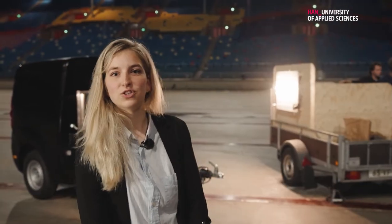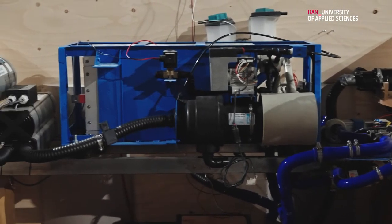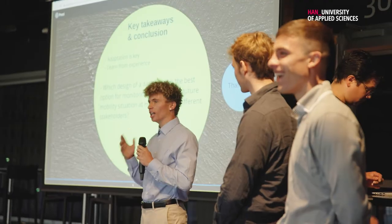The project is called ACE2 demonstrator, so it was really interesting because it also includes hydrogen, so for us it's the future and we were very proud of doing this project.